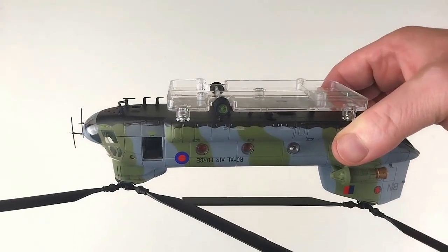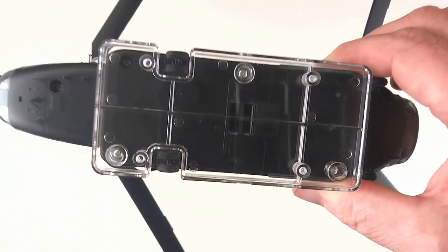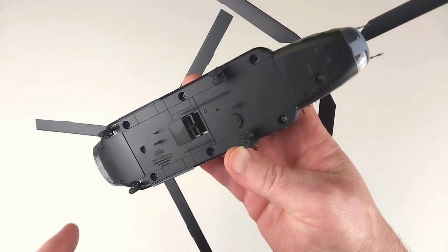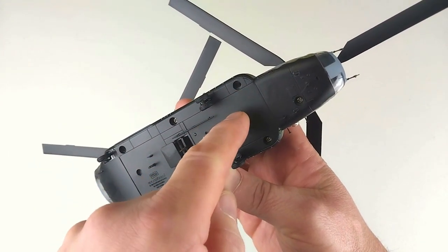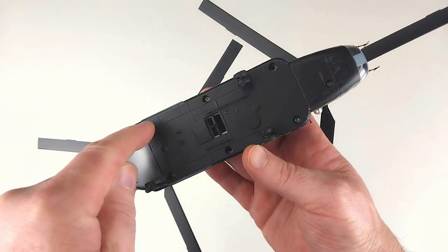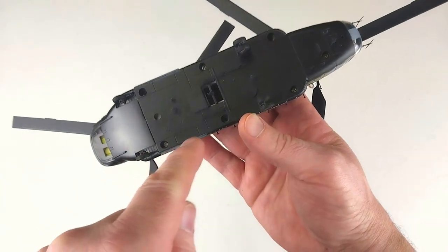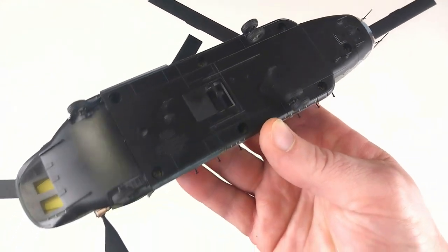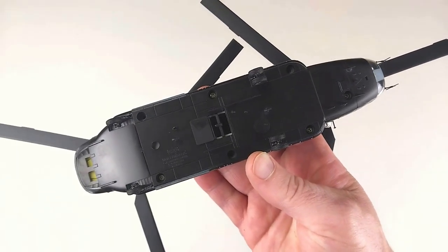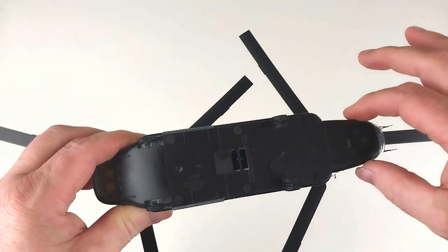Getting it off the base — once the first base is off, underneath it has another base with another three screws before you can get the model completely free. Forces of Valor do make you work for it if you want to take it off the base. You are provided with another three screws to screw back into the base of the helicopter, and it also comes with plugs to cover every single screw hole if you plan on displaying it on the stand instead.